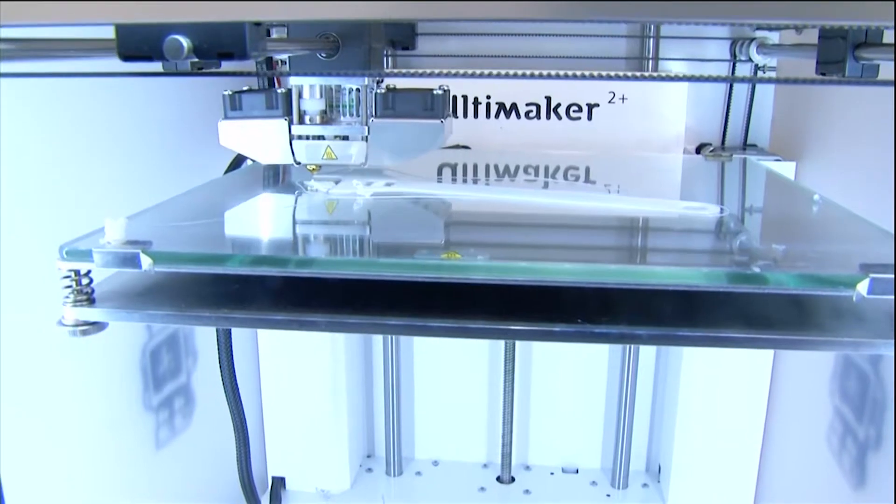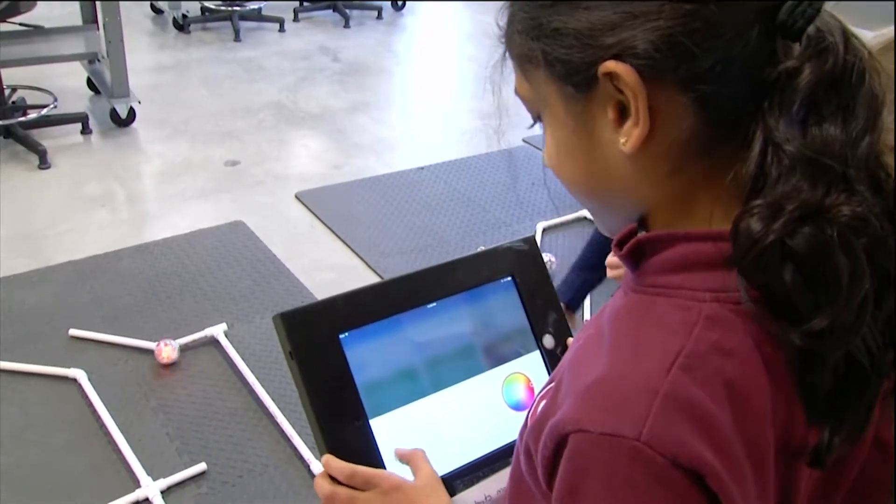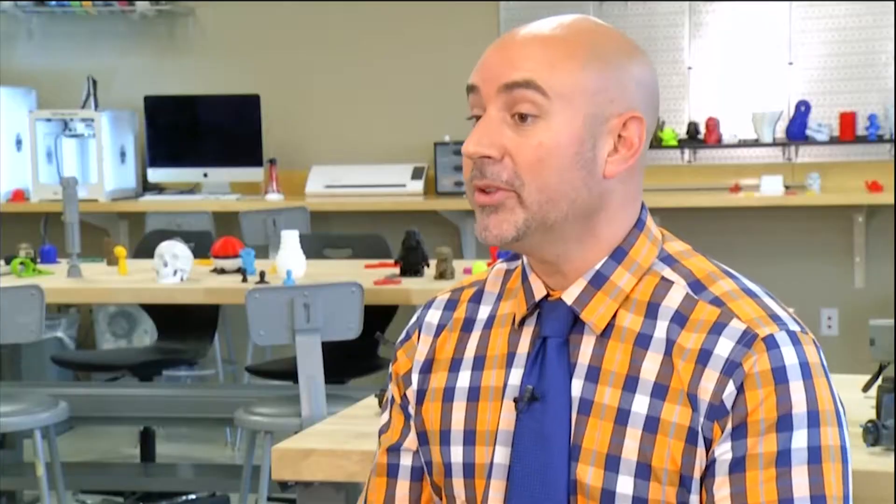It's actually applying math, applying science, applying concepts like Newton's laws to a real life situation. Here's how a gear works, or this is force, or this is what it means to double the size of something. It's all part of the changing landscape in education.